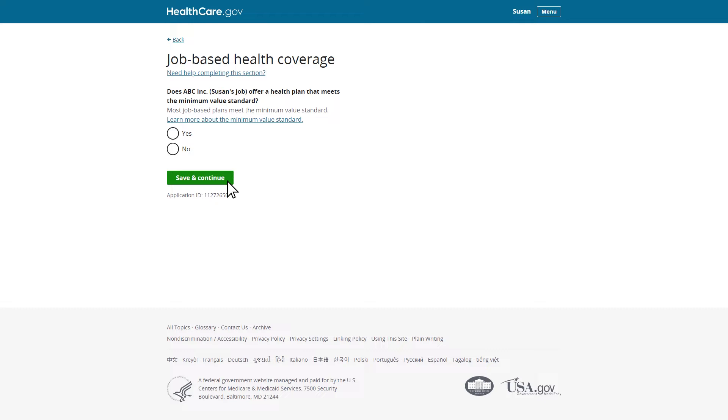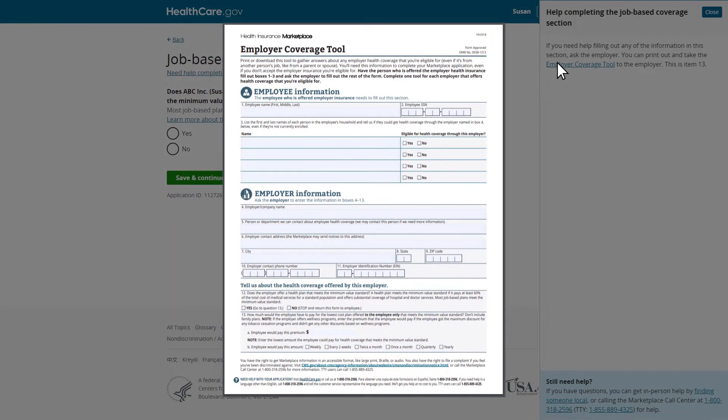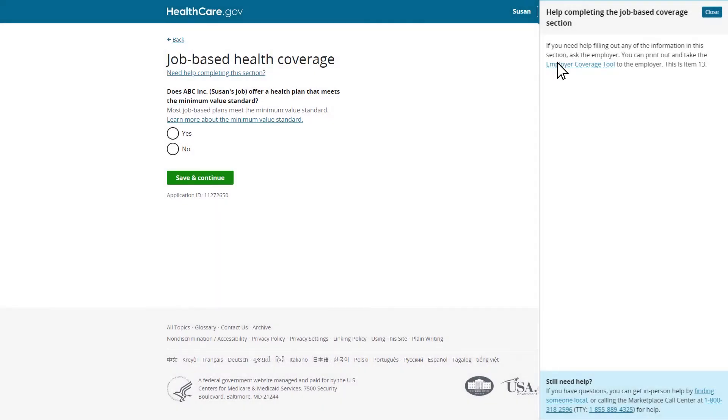Next, Susan will be asked if her employer is offering a health plan that meets the minimum value standard. If Susan needs help completing this section of the application, she can select this link to go to the Marketplace Employer Coverage Tool. Susan can ask her employer to help her fill out this tool, and then use the information she collected to continue the application. She can also review materials provided by her employer on her health coverage offer, or ask her employer directly to help determine if the health plan meets the minimum value standard.